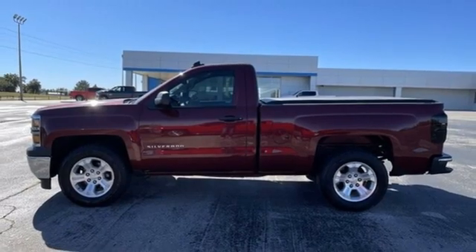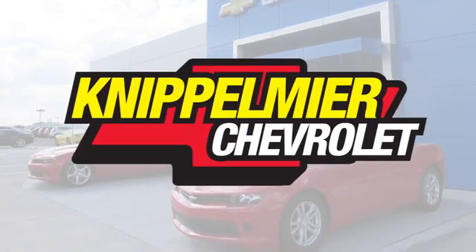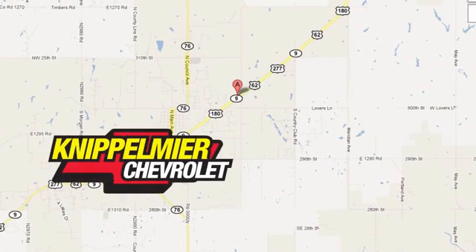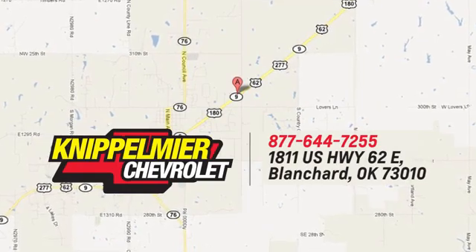Experience it for yourself today. We do business a better way at Knippelmeyer Chevrolet. Call, click, or stop in today. We're conveniently located on East Highway 62 in Blanchard, Oklahoma.